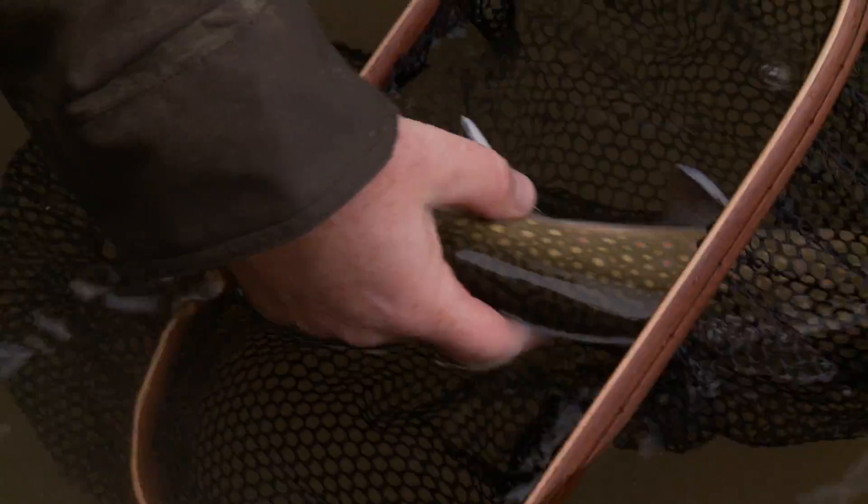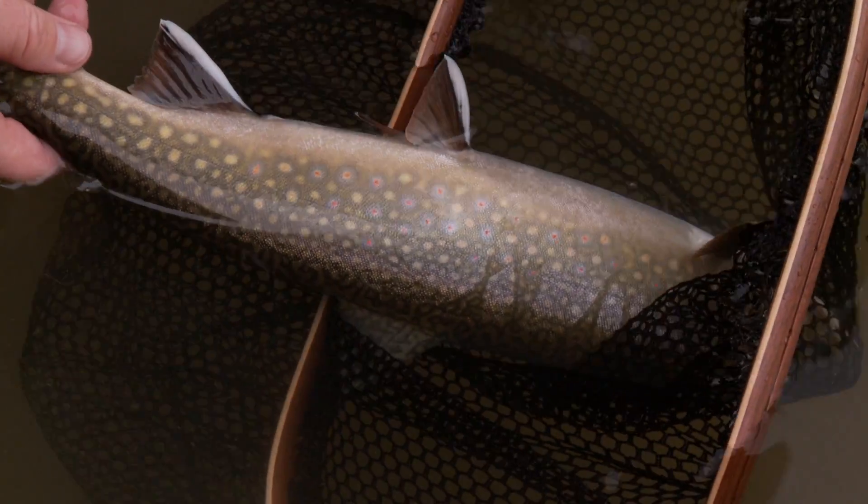I'll just quickly take out the hook. It's a female. Look at those colors. Beautiful speckled trout — caught on a surface fly. And away she goes.